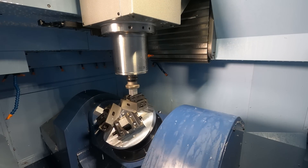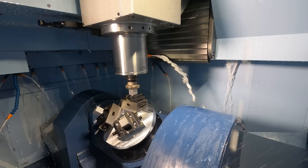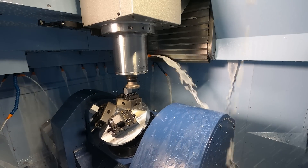We went for a pallet loading machine because we want to continue our journey in automation. We feel that automation is the future — lights out machining.